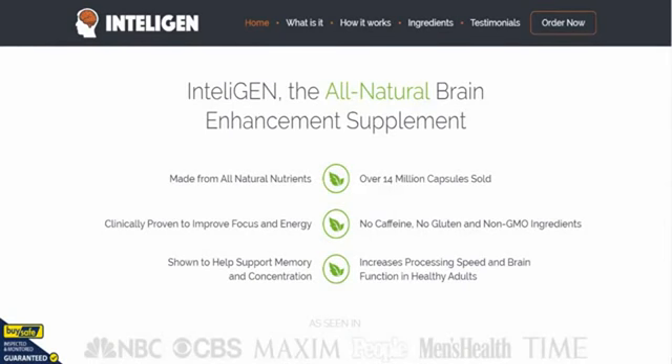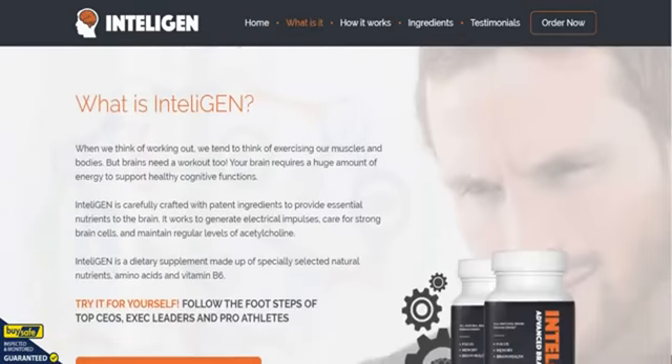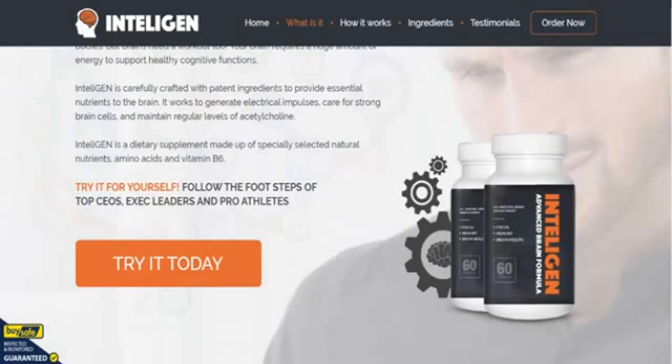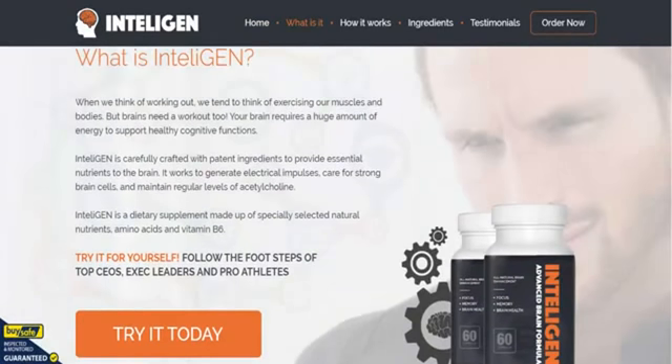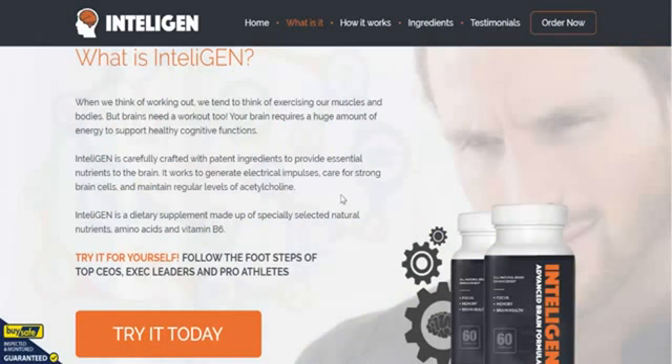Made from all-natural ingredients, clinically proven to improve your focus and energy. It's been shown to help support memory and concentration. There's no caffeine in it, no gluten, and it's made from non-GMO ingredients. As it says here, IntelliGen is a nootropic supplement.